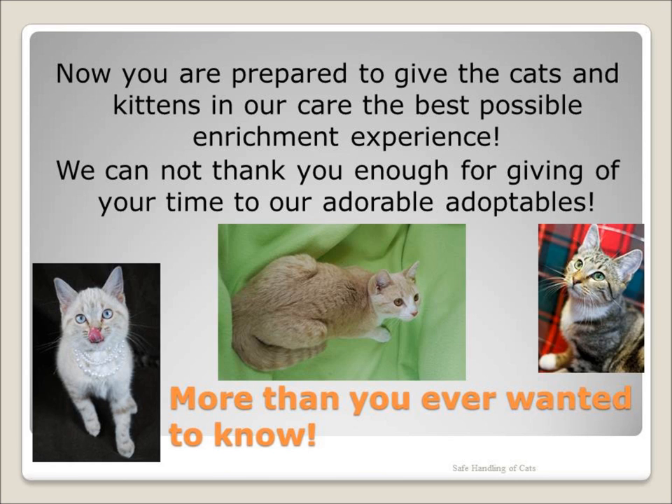This concludes our presentation on safe handling of cats. Now that you've completed our training, it's time to come in and help the cats and kittens residing at the shelter. We are open for socialization of cats Mondays 11:30 to 5:30, Tuesdays through Fridays 11:30 to 6:30, and Saturdays from 10 until 4. Come in and start socializing with the cats — in other words, come and have some fun and let the cats and kittens have fun as well. Thank you.